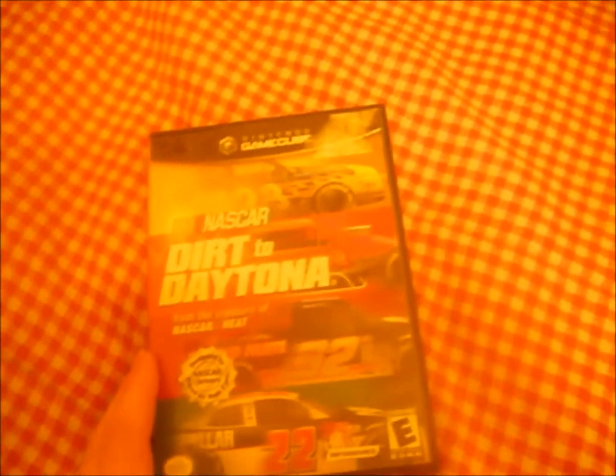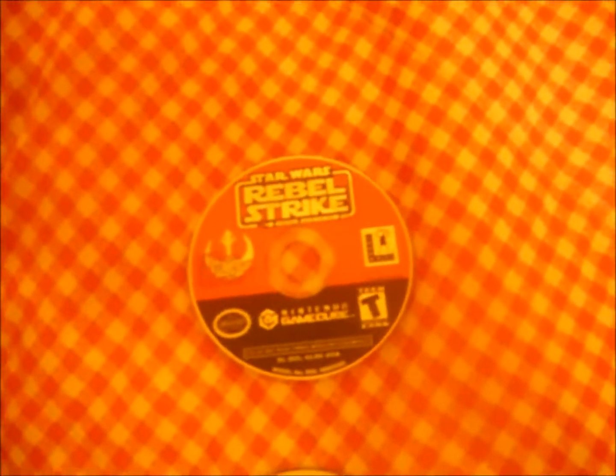I also got NASCAR Dirt to Daytona — I'm not a NASCAR guy, but it comes with the game and the manual. I also found two loose games: Star Wars Rogue Squadron 3: Rebel Strike and Roadkill. They have a little bit of wear on the back, but they both work, which is great.